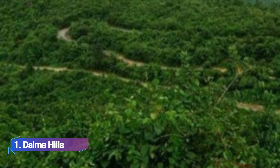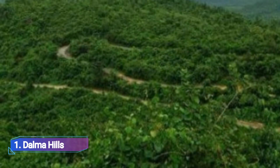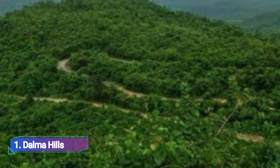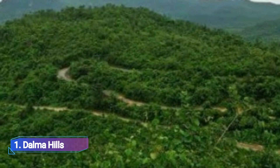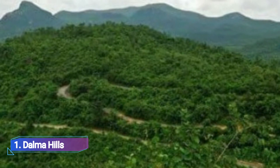Number 1: Dalma Hills. One of the most popular tourist sites in the country is Dalma Hills, which is located approximately 13 kilometers from Jamshedpur at an elevation of 3,000 feet above sea level. The views from the hills are breathtaking.